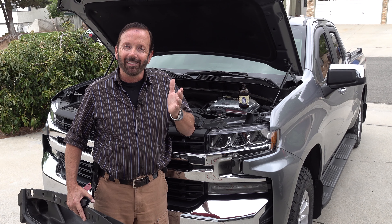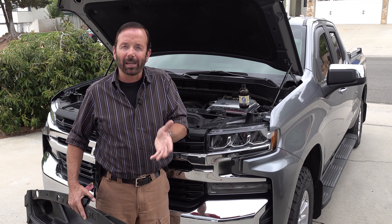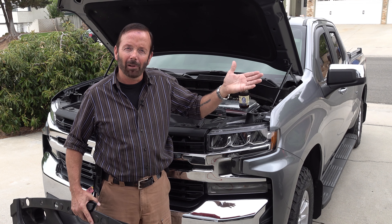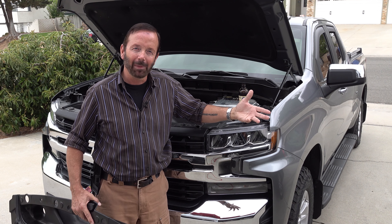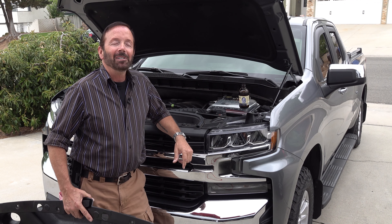I could only hear it in the last 20 miles per hour before coming to a stop — sometimes a little higher in speed, but it was really hard to tell. I took it to the dealership twice and they couldn't find it.